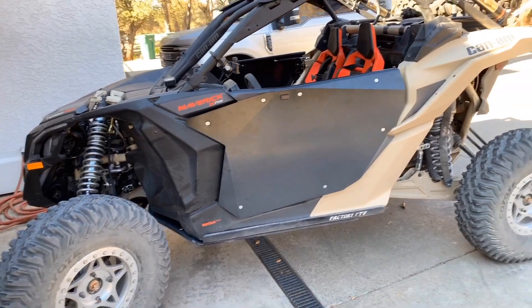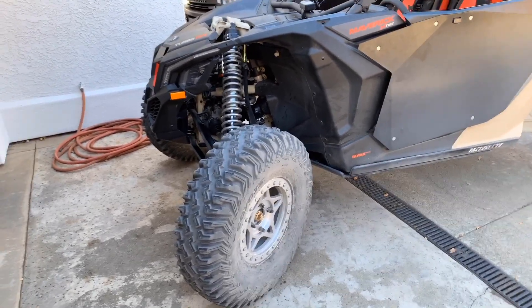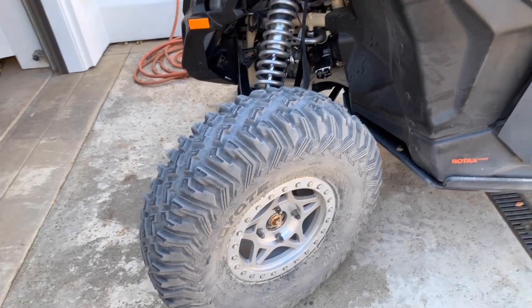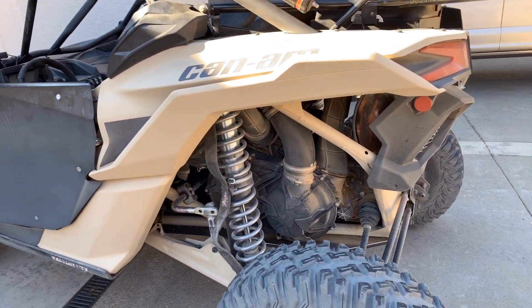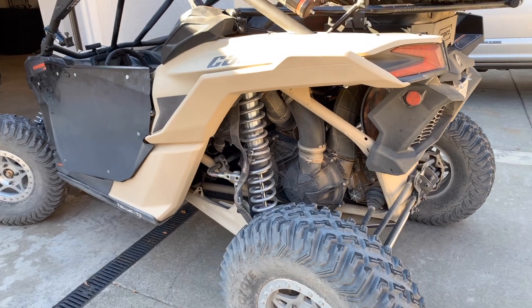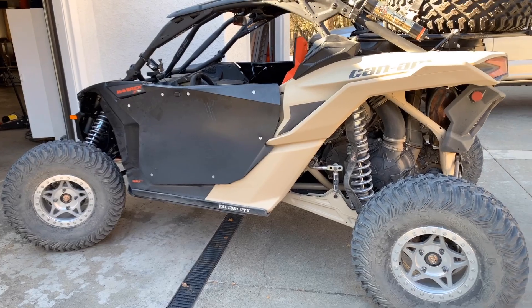Since we were in Johnson Valley and going to do some rock crawling, the car comes stock with 30-inch Bighorns — that's just not going to work for rock crawling. So I went with a 33-inch ITP Coyote tire, which gives you a little more ground clearance. What's really nice on the Can-Ams is I didn't touch the clutch whatsoever. You can go 90 miles an hour with these tires and also back down to rock crawling in low range with absolutely no side effects. Hats off to Can-Am for having a great clutch that handles that big of a swing in tire size.